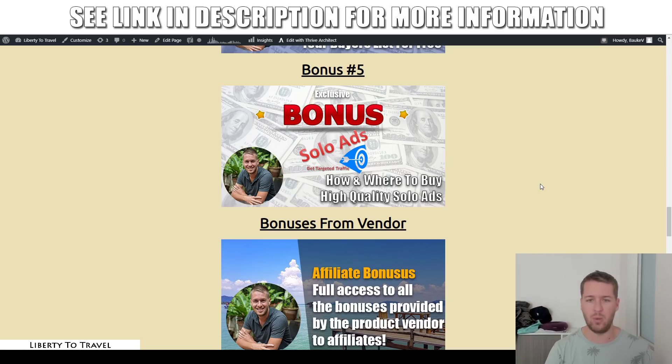Bonus number five covers how and where to buy high-quality solo ads. If you want to scale things up with paid traffic, this is one of the easiest and fastest ways for newbies to get started. It is highly targeted traffic that's going to convert. The only problem with solo ads is there are some bad apples — people who try to sell you fake traffic, bot traffic, or just low-quality traffic. So in this bonus I'll teach you how to avoid those and how to make sure whoever you buy from is a reliable vendor with high-quality traffic.